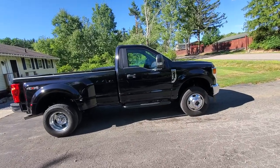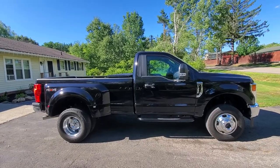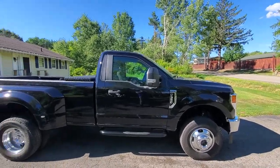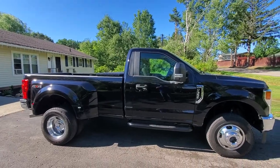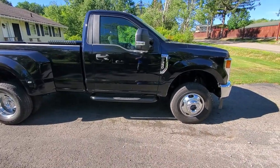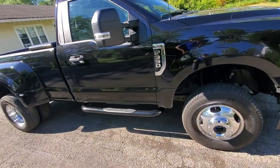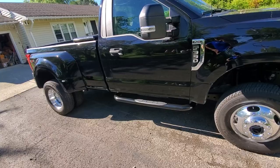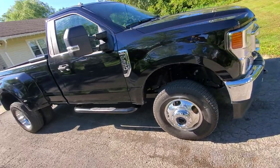It's the STX package. It does have the snow plow package, the fifth wheel and gooseneck package as well. I just put the running boards on yesterday — they're just cheap ones. I needed something, not so much for me but for my wife, to get up into the truck without having to jump up.